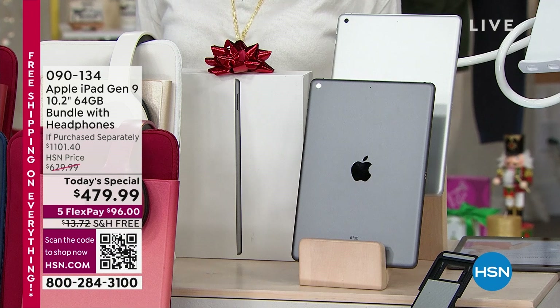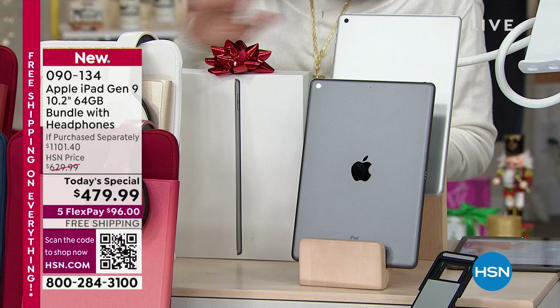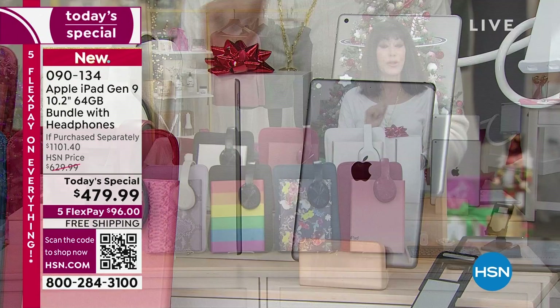Number one, it is the lowest price ever for the Gen 9 iPad. It is Apple's latest 10.2-inch iPad, 64 gig. It is the most affordable and the most popular size.